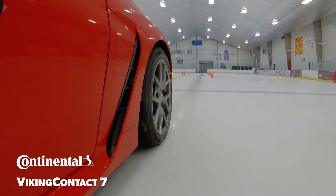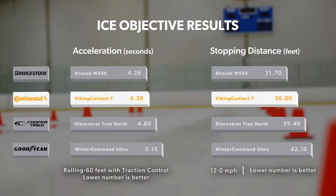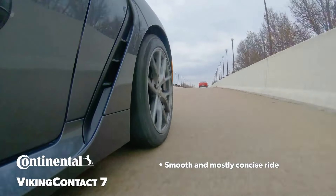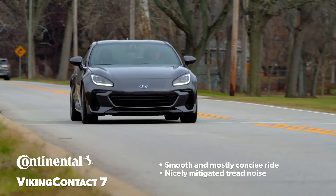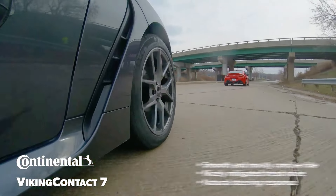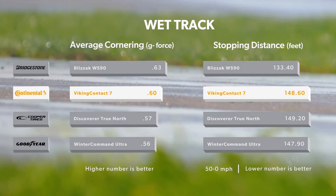Advantages: Exceptional snow and ice performance — the Nordic Compound and Grip Edge technology ensure outstanding traction on icy and snowy roads, improving safety and control. Strong slush and wet handling — the directional tread pattern and wide grooves reduce hydroplaning risks and provide excellent stability in wet conditions. Fuel efficiency — low rolling resistance helps reduce fuel consumption, making the VikingContact 7 an eco-friendly winter tire option. Comfort and quietness — this tire minimizes road noise and vibrations, providing a smooth and quiet driving experience even in challenging conditions.